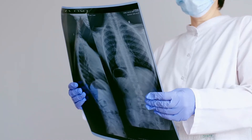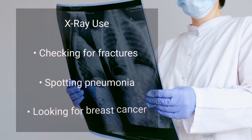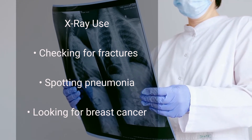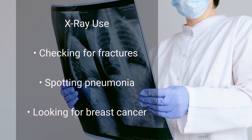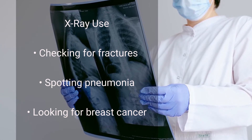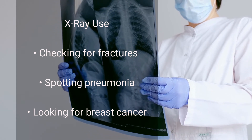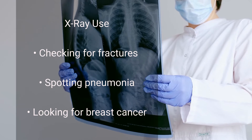The most familiar use of X-rays is checking for fractures or broken bones. But X-rays are also used in other ways. For example, chest X-rays can spot pneumonia, and mammograms use X-rays to look for breast cancer.